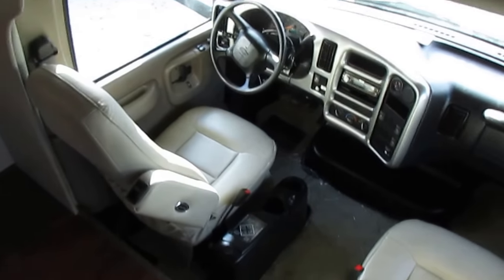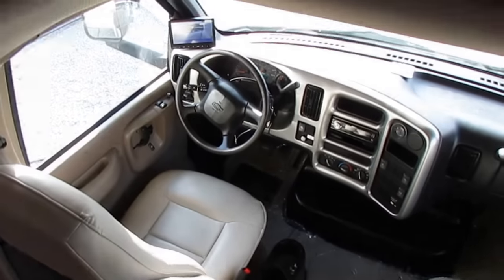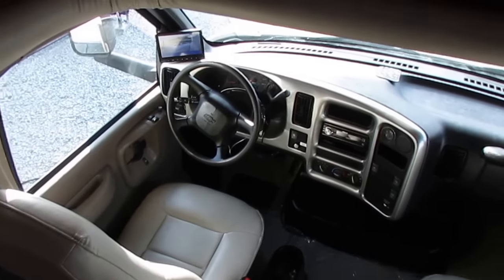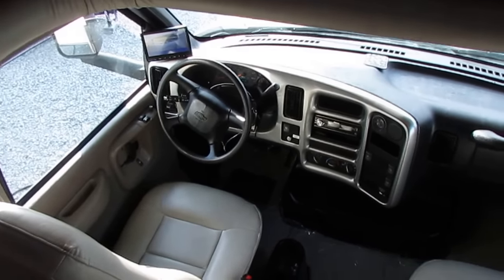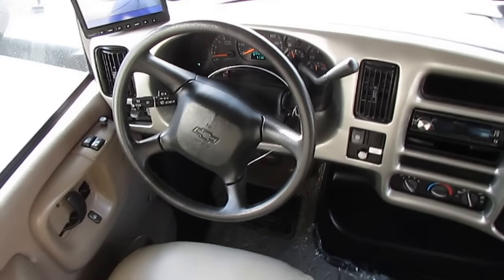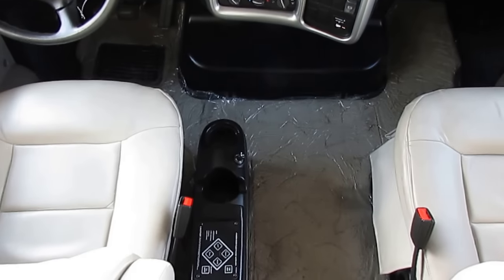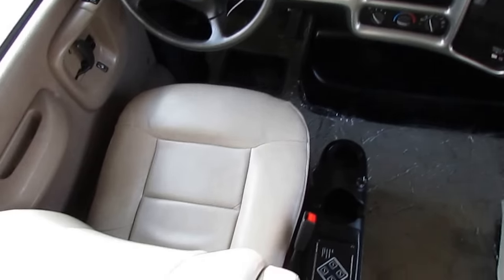Up here in the front cab, you've got FlexSteel captain's chairs, leather of course. There's a flat-screen backup camera with three different cameras. It's got 51,307 miles, and this is a diesel folks — that's not even a concern. This motorhome will last you as long as you want to keep it, just like a Class A.